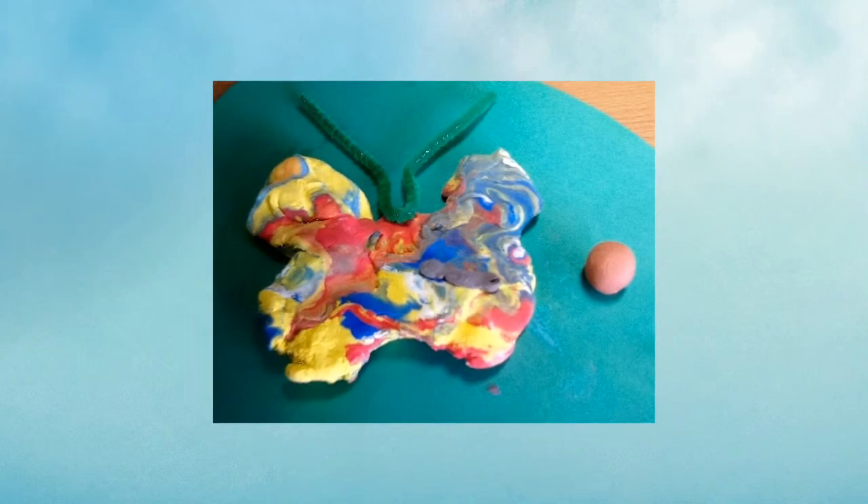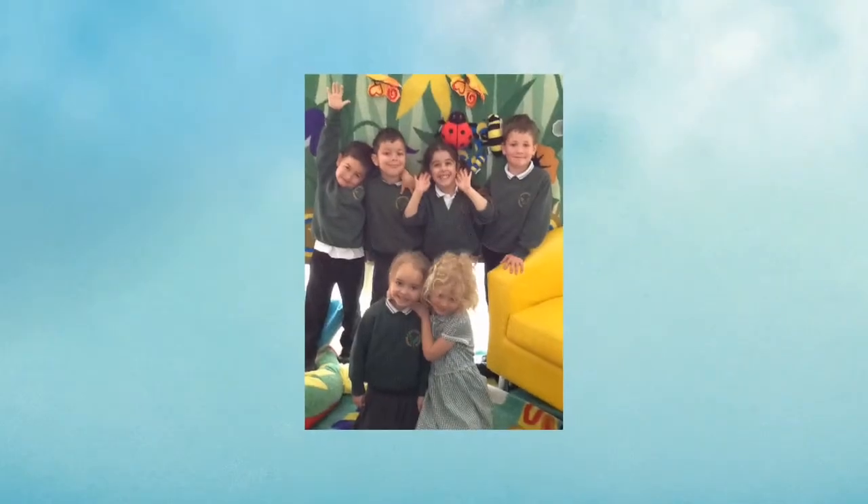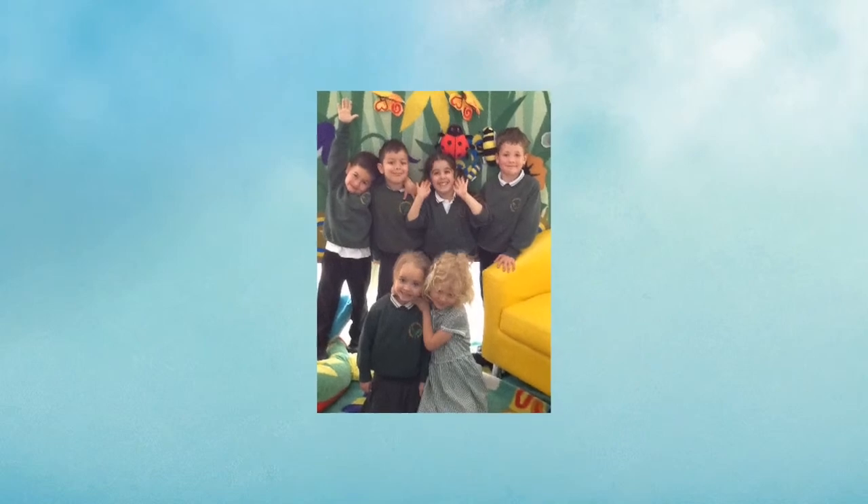And then it starts all over again and again and again. The life cycle of a butterfly!